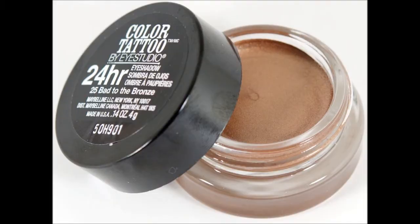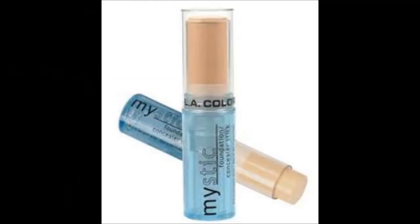My last two favorites have been the Maybelline 24 Hour Color Tattoo in the shade Back to Bronze — I really love this color, it's awesome. I've also been loving my LA Colors My Stick Foundation in the shade Nude, which is also awesome.